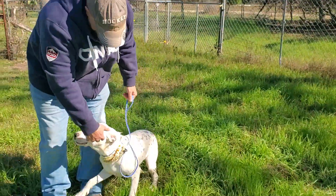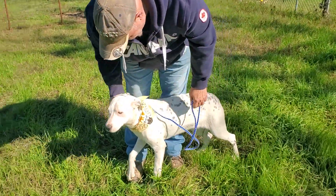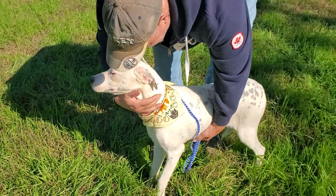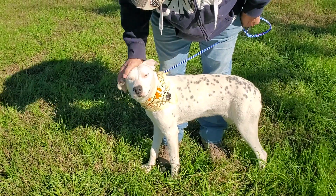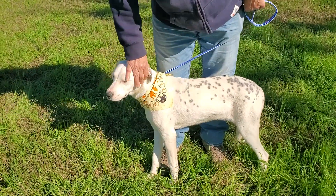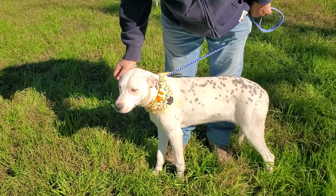She came from one of the local pounds. She was found as a stray. She is adorable and looking for her forever home. She's definitely good with other dogs. She came in with another dog that looks more like a cattle dog Dalmatian, and we think that's her sister.